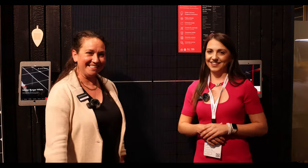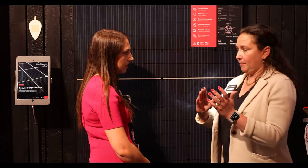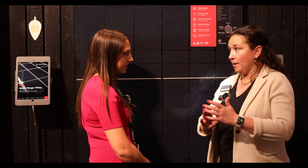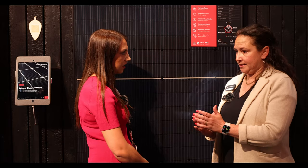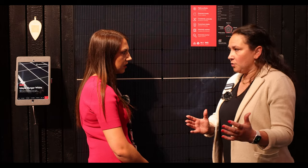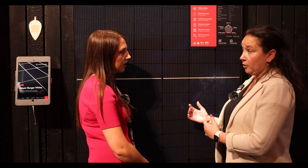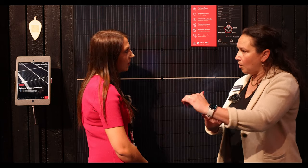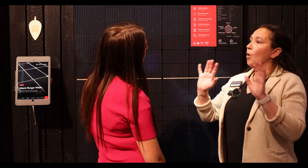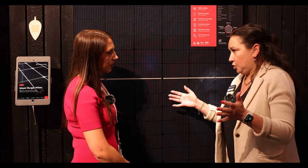So good to meet you — thanks for coming over. If you want to check out more, go to meyerburger.com. All said and done, the two largest technologies out there are going to be monoperc — by and large the majority of panels, because it's been around the longest — but it's also the older technology, and that's where you're kind of capped. The newer technology is heterojunction technology.